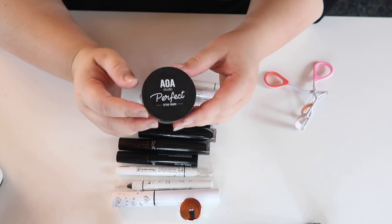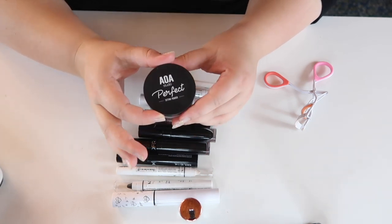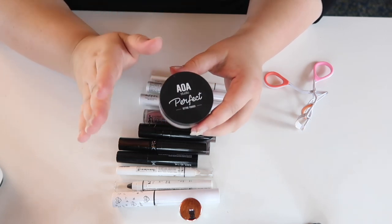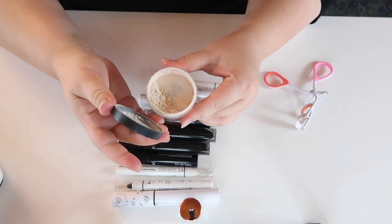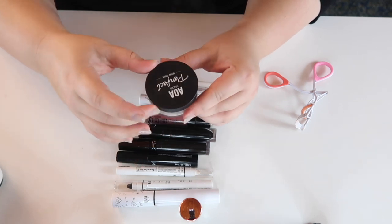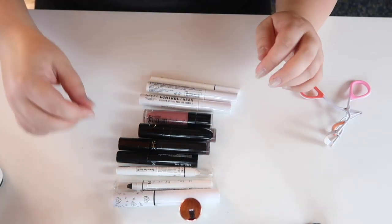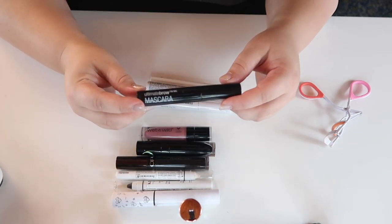The loose powder I brought was from AOA Studio — that's the Shop Miss A brand. I love this setting powder and I'm about to film a follow-up to my Shop Miss A haul. This is one of the products I absolutely need to repurchase immediately — it's awesome.